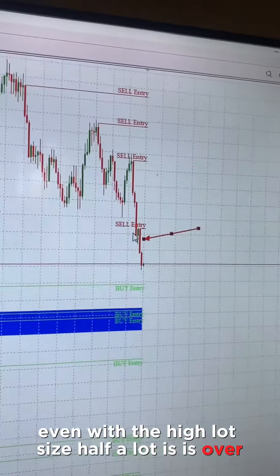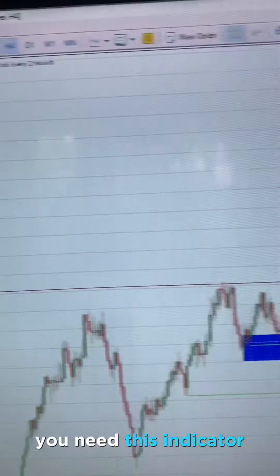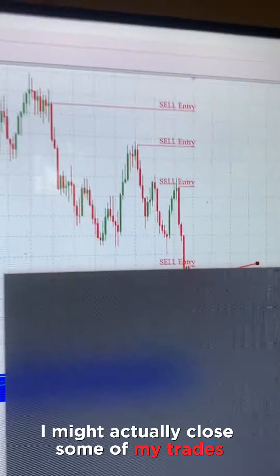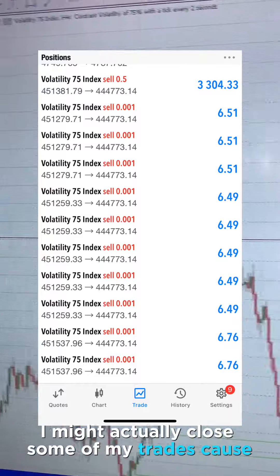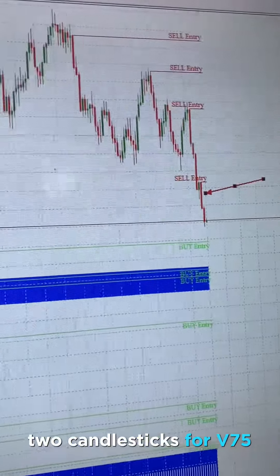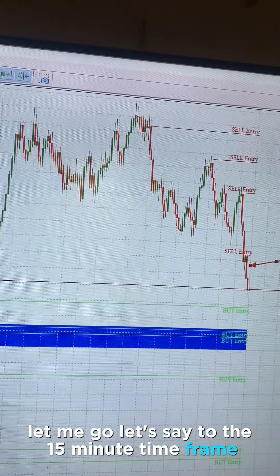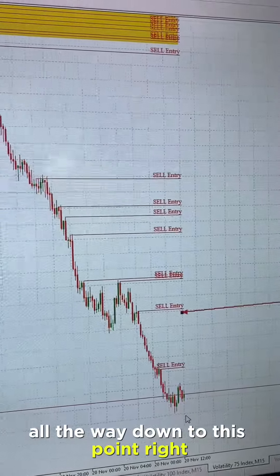Even with the high lot size — half a lot — it's almost $2,000 in profit right now. So guys, you need this indicator. It's around 2pm right now, I'm good in profit. I might actually close some of my trades because two candlesticks on V75 in the four-hour time frame is a big move. Let me switch time frames — let's go to the 15-minute time frame. You can see that we entered around here and went all the way down to this point.